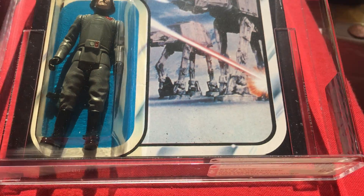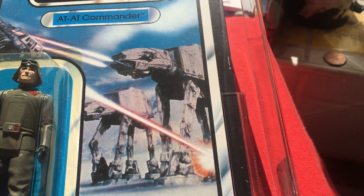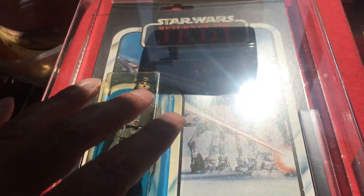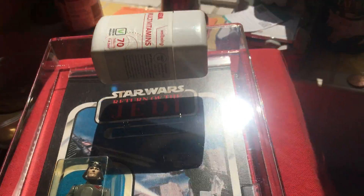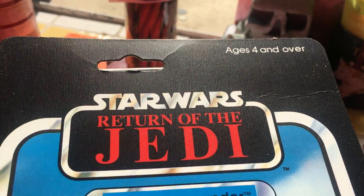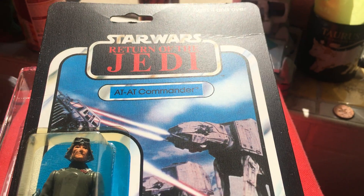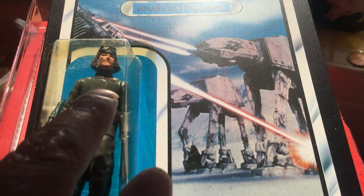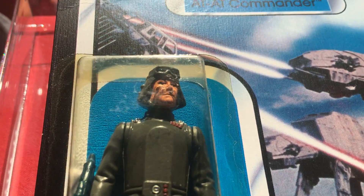Quite a nice item. I've also got another one to show you — the same figure, but I bought this one a bit later. I've actually got three of these 65BATDs. One's got the pale face, this one has the tanned face — this is the Hong Kong figure.